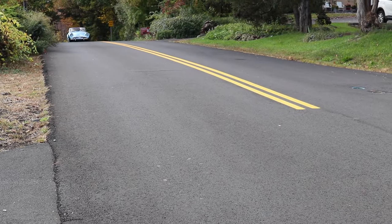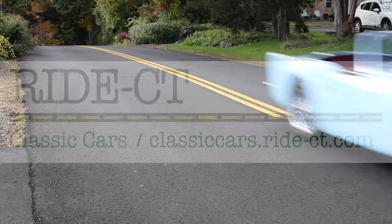That's Ride Connecticut. I'm Bud Wilkinson — please subscribe to Ride Connecticut's YouTube channel.